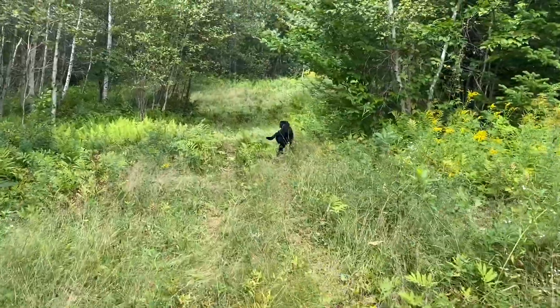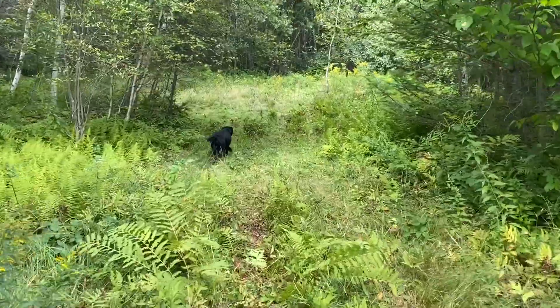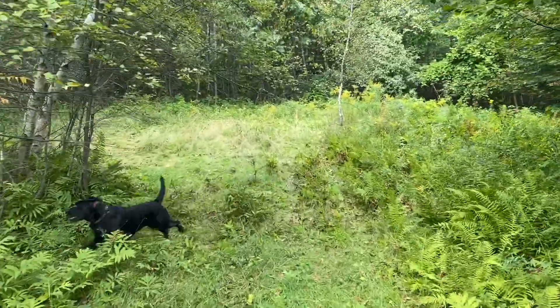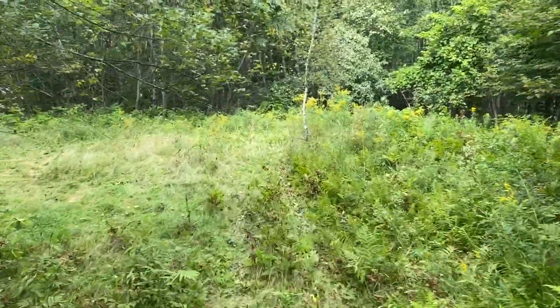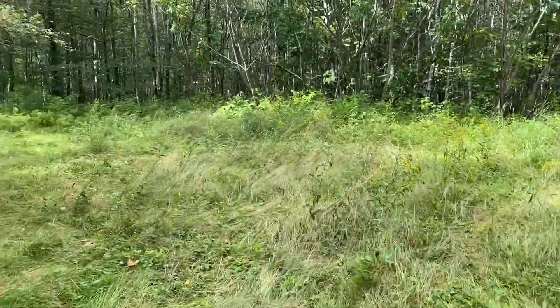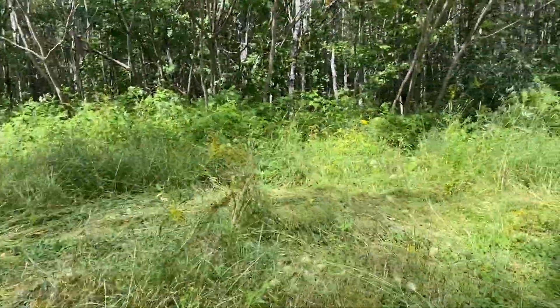Some nice trails on the property. If you've got a four-wheeler, a side-by-side, or a snowmobile, you can definitely have some fun out here. A lot of possibilities already for a little garage, a second cabin, or whatever you're thinking down here.